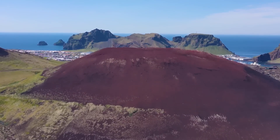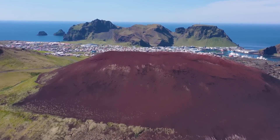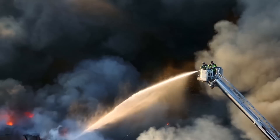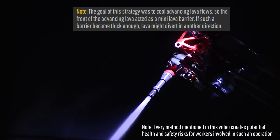There is also another method which Icelandic locals semi-successfully employed during the 1973 eruption of the Eldfell cinder cone. Using hoses on shore and on boats, they sprayed advancing lava flows to cool them, forming a sort of natural lava barrier which redirected some molten rock away from the harbor and some structures.